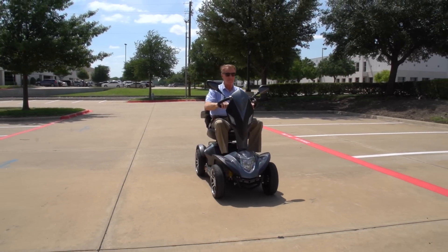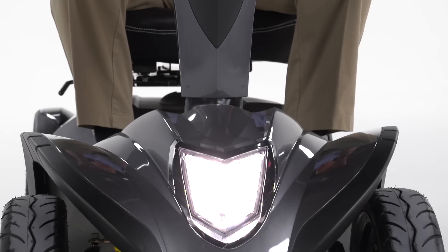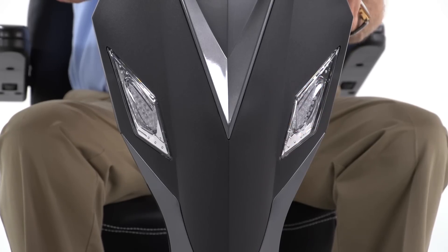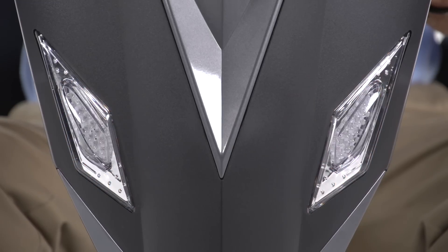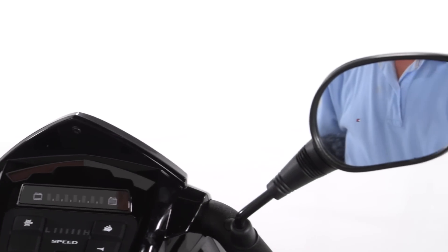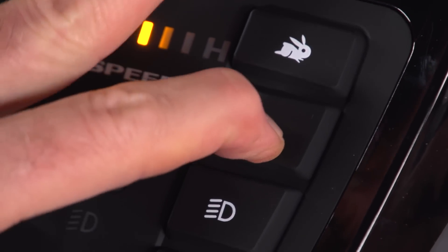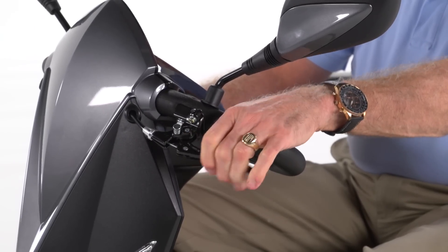The Cobra is also designed with safety in mind, featuring an ultra-bright LED headlight for nighttime visibility, front and rear turn signals, parking lights, hazard lights, and dual rear-view mirrors for even greater safety. Plus a horn to let others know you're there, and a hand-operated brake for emergency stops.